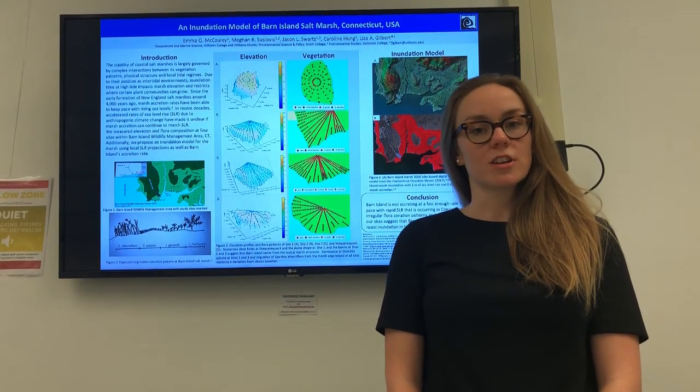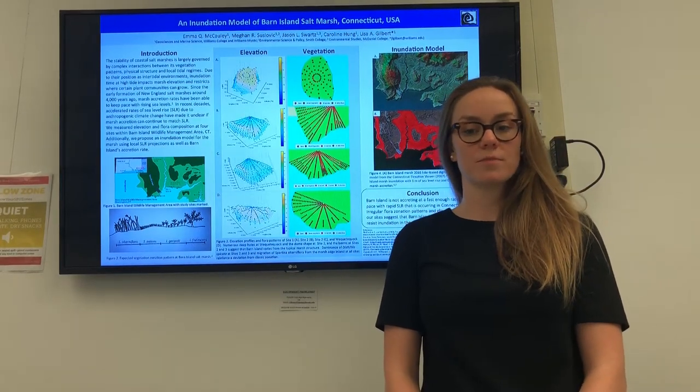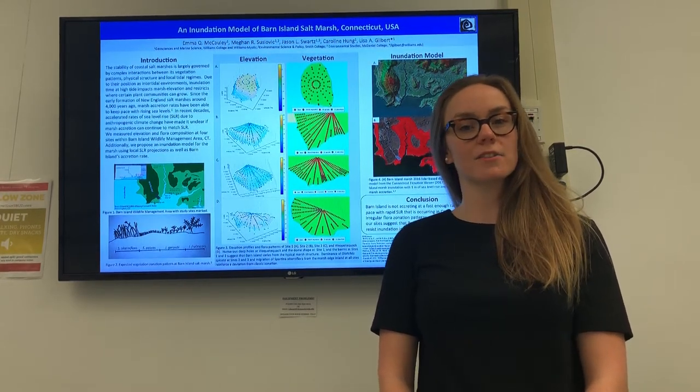We studied how elevation, flora patterns, and local sea level rise and accretion rates are interacting at the Barn Island Salt Marsh, which is in the largest coastal management area in Connecticut, to assess whether or not it will be resilient as sea levels continue to rise.